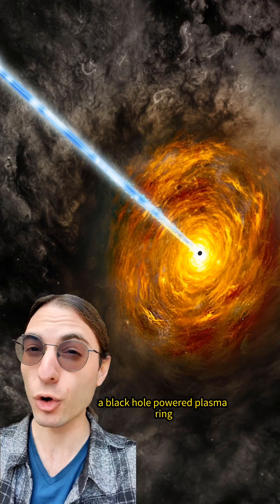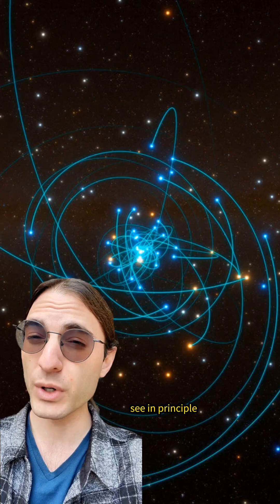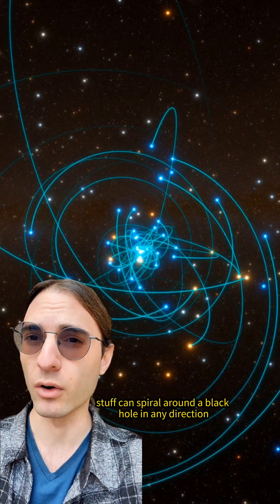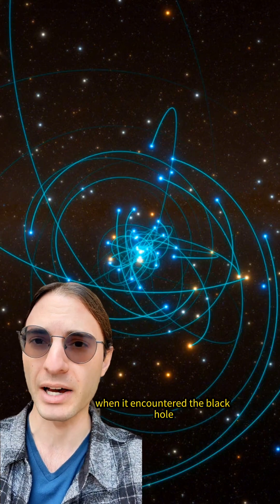Think you've seen bright? Try a black hole powered plasma ring that can outshine a galaxy. See, in principle, stuff can spiral around a black hole in any direction as it orbits or falls in. It just depends on its trajectory when it encountered the black hole.